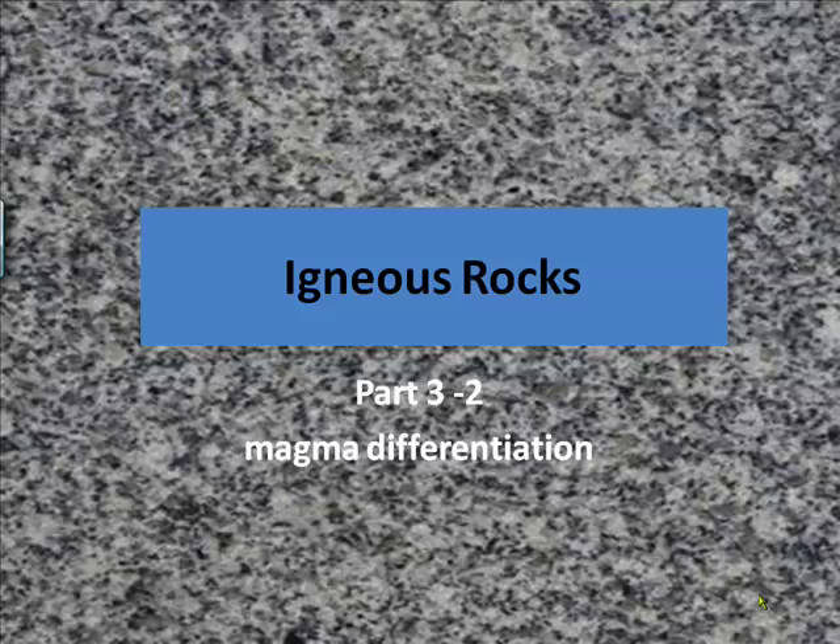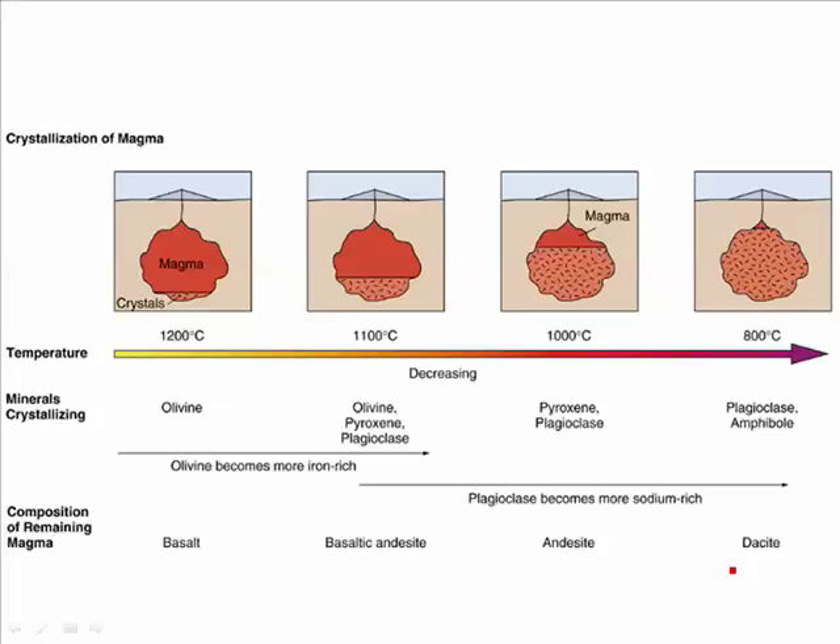Igneous Rocks, Part 3-2: Magma Differentiation. This lecture follows the Bowen's reaction series. One magma chamber could end up with different kinds of rocks in it, starting with the same magma. Since the olivine, which has the most iron and magnesium, is heavier than the silica-rich minerals, it forms first and falls to the bottom of the magma chamber.